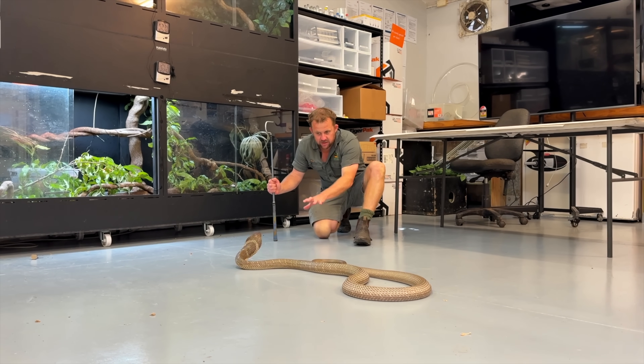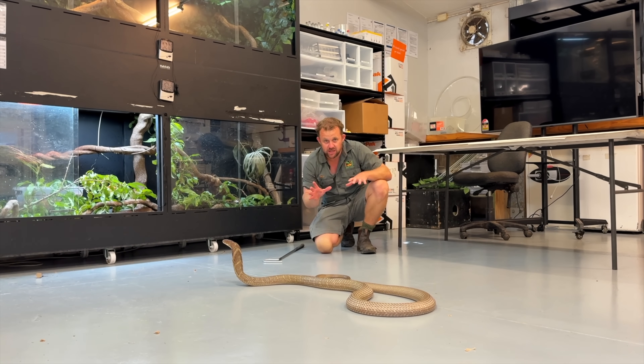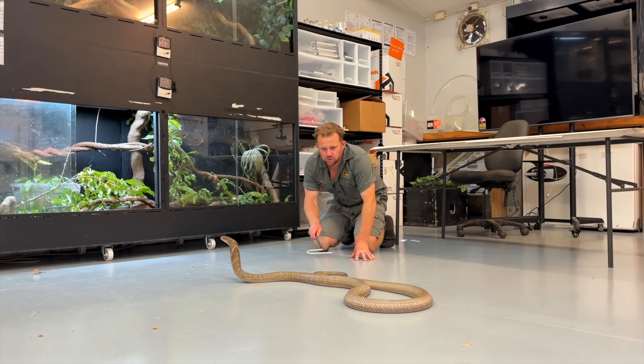Obviously an elephant doesn't want to tread on a snake, but a male Asian elephant can be literally five tonnes in weight — she doesn't want to get stood on. So she needs to let them know: don't come near me, I'm dangerous. And they reckon the bite from one of these can actually kill a full-grown elephant.